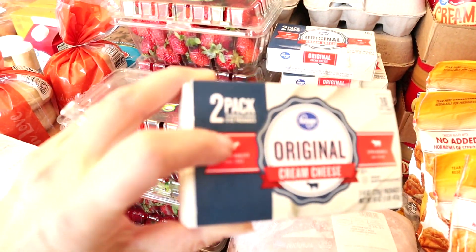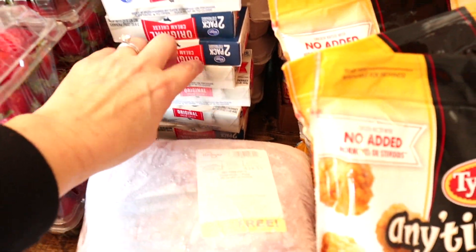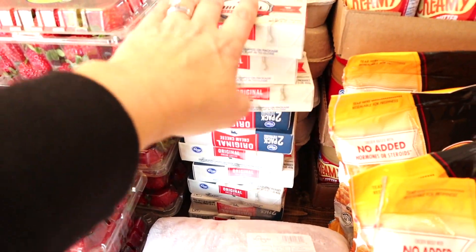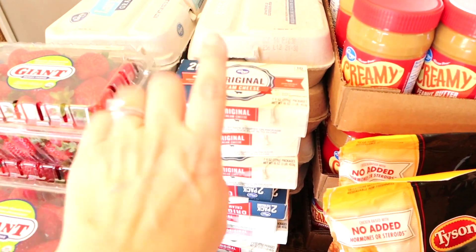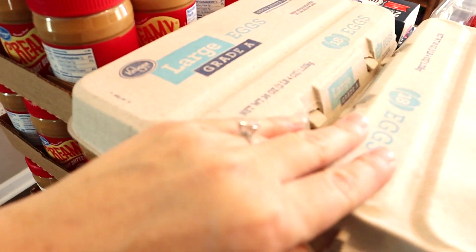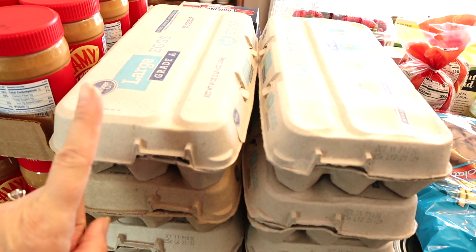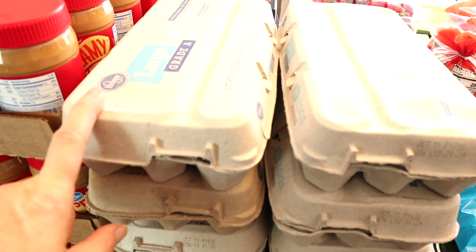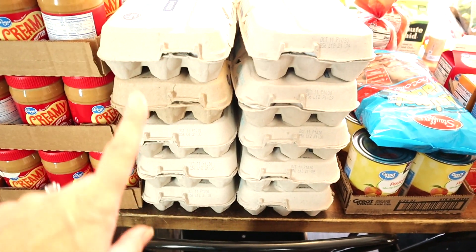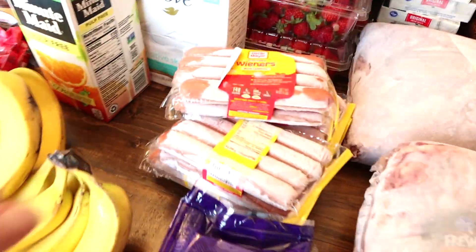The Kroger brand cream cheese, eight-ounce blocks, were also ninety-nine cents each. They ran out of singles so the lady gave us two-packs in their place — I got ten cream cheeses total, which with the holidays coming up we'll definitely use a lot more of. Then the eggs — what a deal! Last month I bought five dozen for five dollars, a dollar a dozen. This month Kroger had an eighteen-count for ninety-nine cents, so I bought ten eighteen-packs: fifteen dozen eggs for ten dollars, a month's supply for our family.